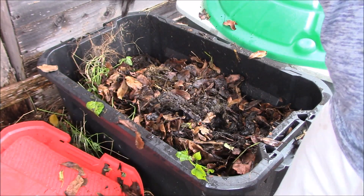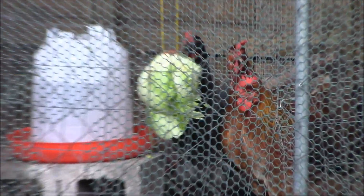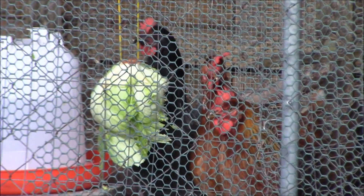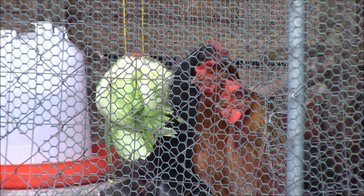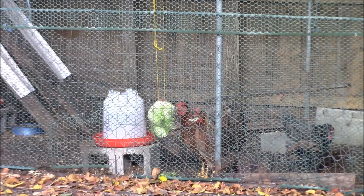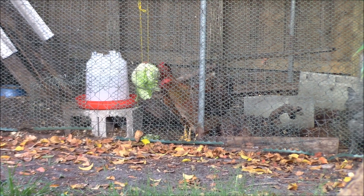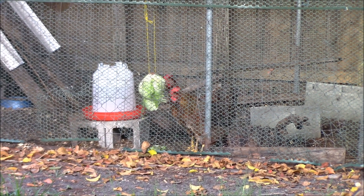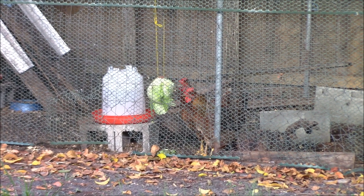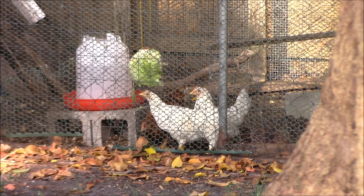Check this out — a fun idea: hang up a head of lettuce using a fishing stringer line, let it dangle, and the chickens can eat off of it during the day. It gives them something to pick at, keeping them occupied while they're inside. Even the little babies get a turn.